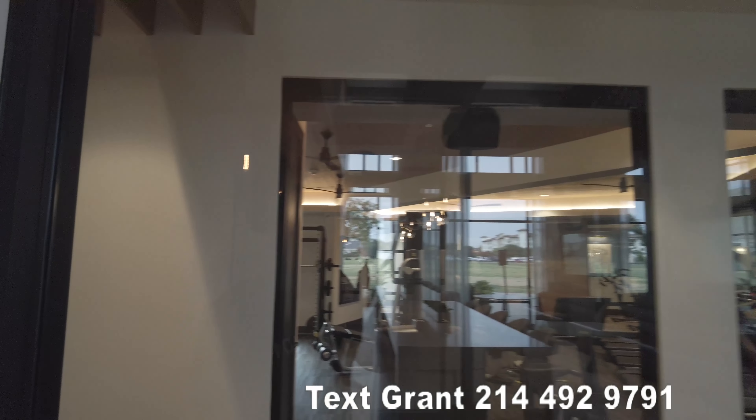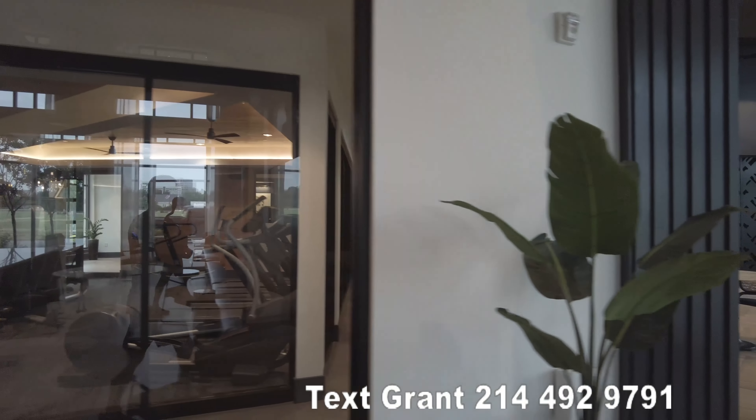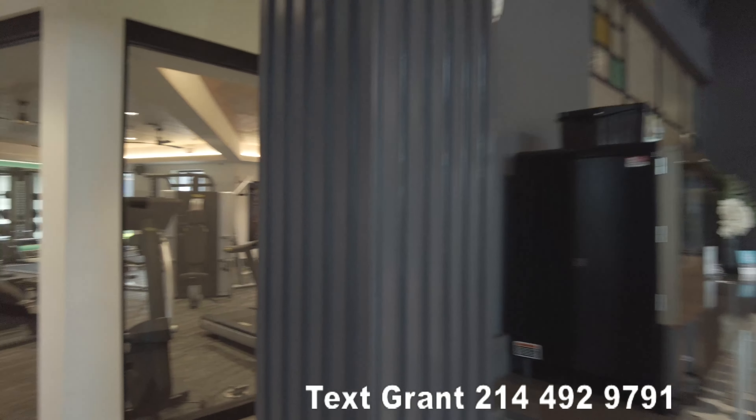When we went last time, we also had just seen the gym and it wasn't quite done. But now we're going to take a peek at it. So the hotel is really nice.